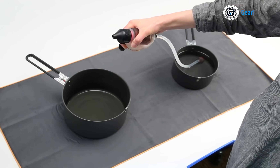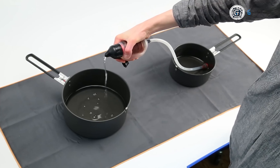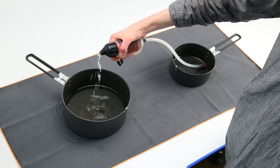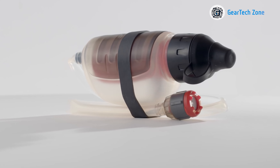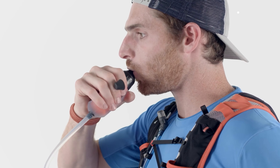Using the Trail Shot is a breeze. Simply dip the filter into the water source, squeeze the handle, and let it do its magic. Clean, filtered water will flow into your bottle or mouth, ready to quench your thirst and keep you energized throughout your hiking expedition.